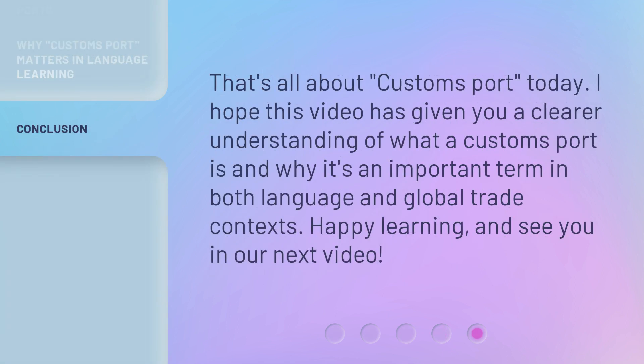That's all about Customs Port today. I hope this video has given you a clearer understanding of what a Customs Port is and why it's an important term in both language and global trade contexts. Happy learning and see you in our next video.